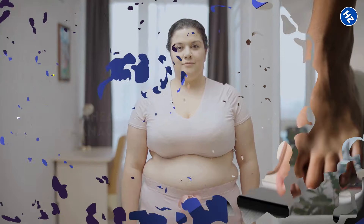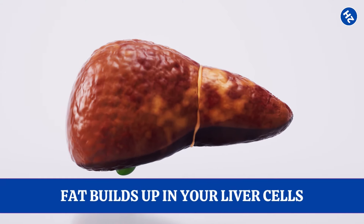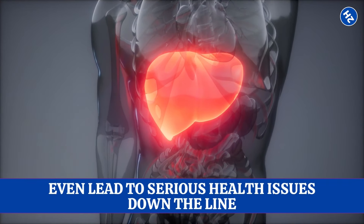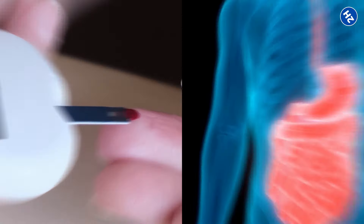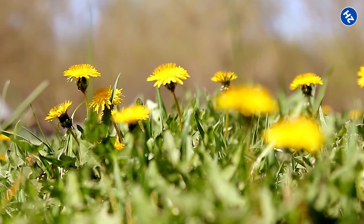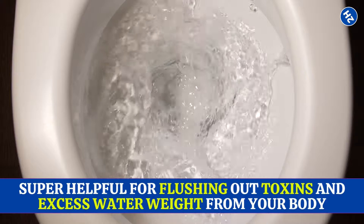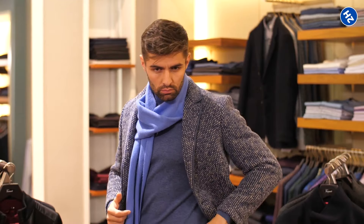Number 11: Promotes Healthy Weight Management. Extra weight can lead to fatty liver, where fat builds up in your liver cells, messing with how your liver functions and even leading to serious health issues. Dandelion root contains compounds that regulate blood sugar levels and improve digestion, both of which play a role in healthy weight management. It's also a natural diuretic, meaning it helps flush out toxins and excess water weight from your body. When you're carrying around less water weight, it can make a big difference in how you feel and even how your clothes fit.